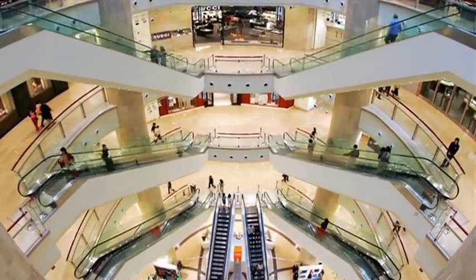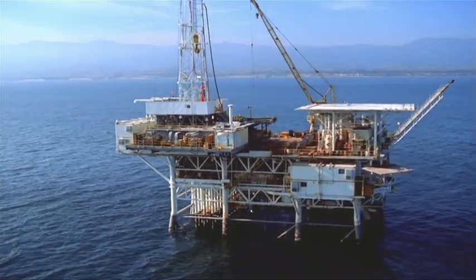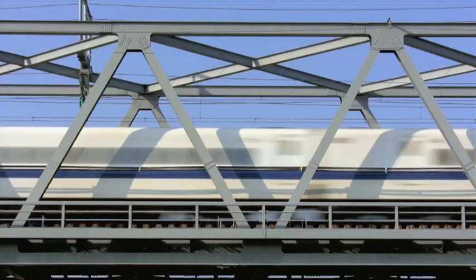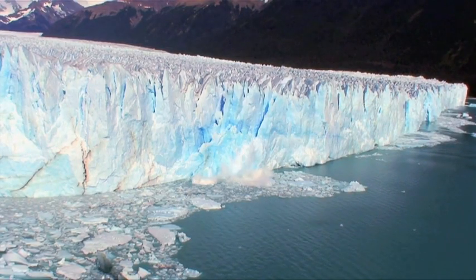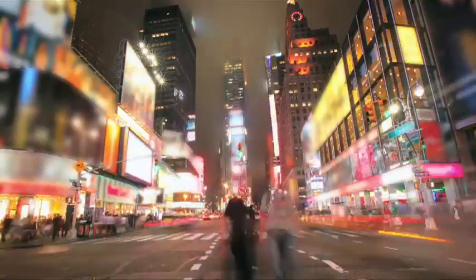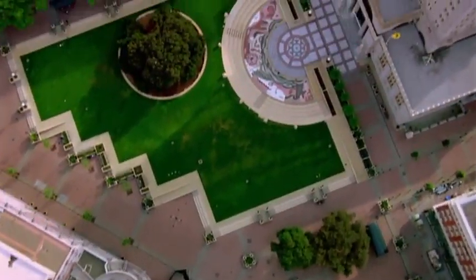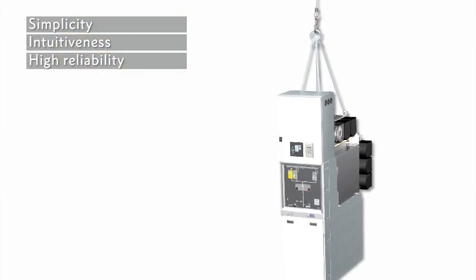With rising demand comes increased pressure on performance. Medium voltage equipment is a critical component. Whatever the situation, you need the best, most cost-effective solution to provide ease of use and a trouble-free service life for both operator and equipment. Our goal is to meet your reliability and efficiency expectations. GHA, one of the medium voltage solutions in Schneider Electric's diverse portfolio, offers inherent features such as simplicity, intuitiveness, and high reliability.